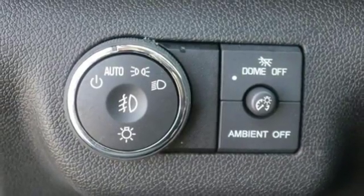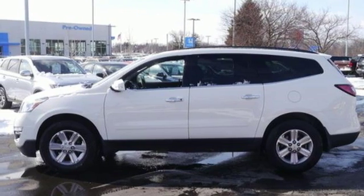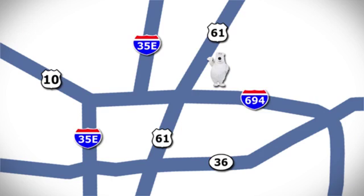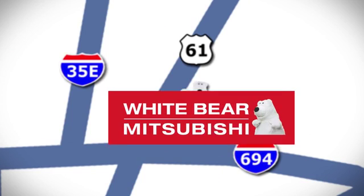Pioneering a new transportation tradition, blaze a new trail in this Traverse today. We're conveniently located at 3400 Highway 61 North in White Bear Lake, Minnesota.